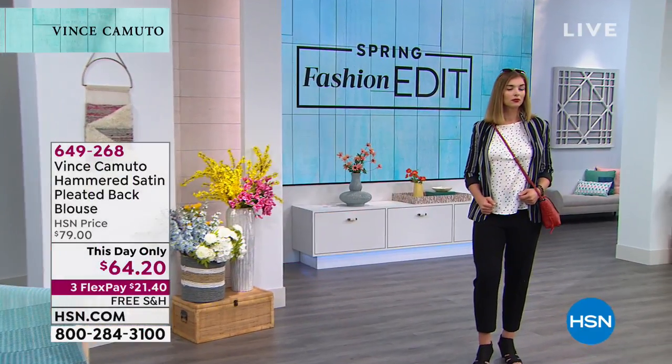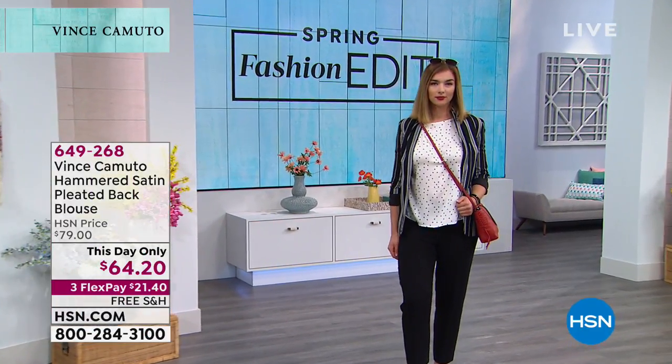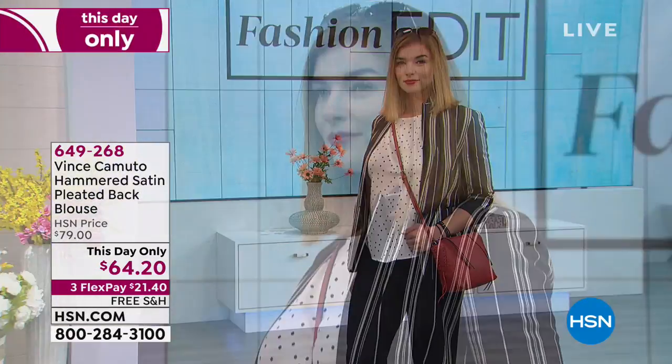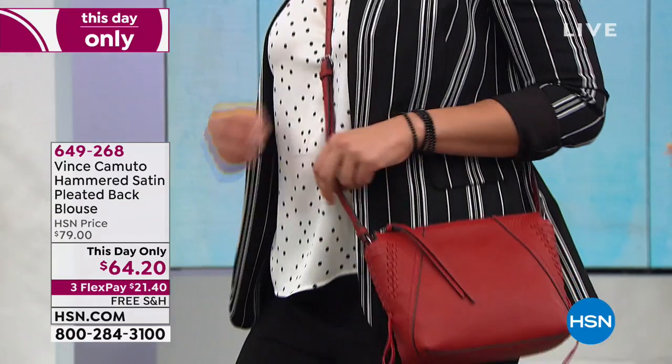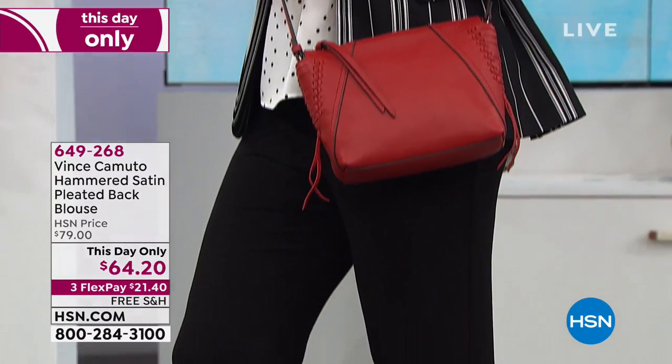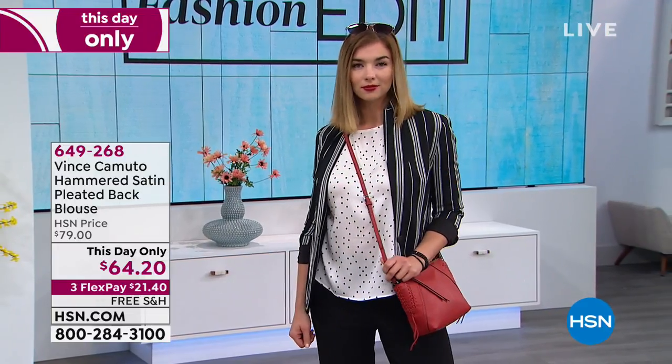Even if you wanted to throw it over your shoulders as the sun is setting, that would be really nice as it starts to get a little cooler. All right, we're going to move into our hammered satin pleated back blouse. This is a today-only price at $64.20.